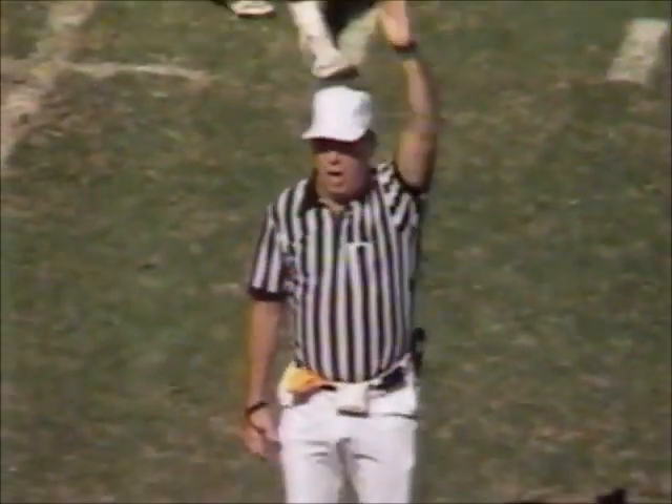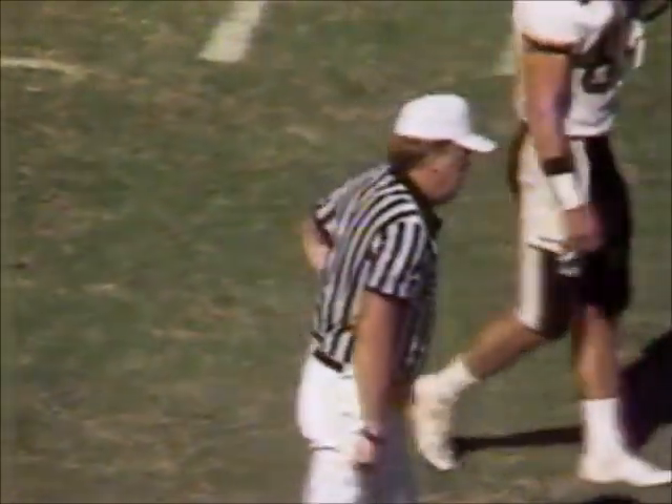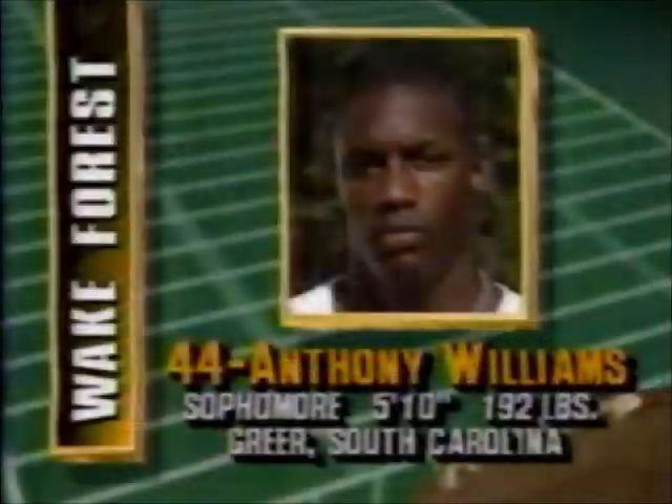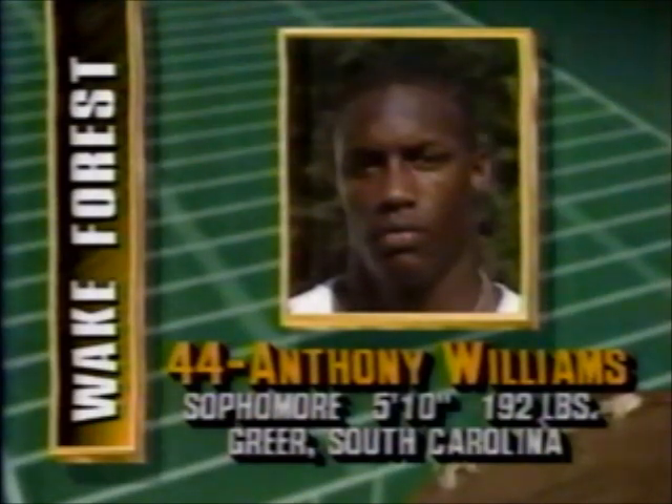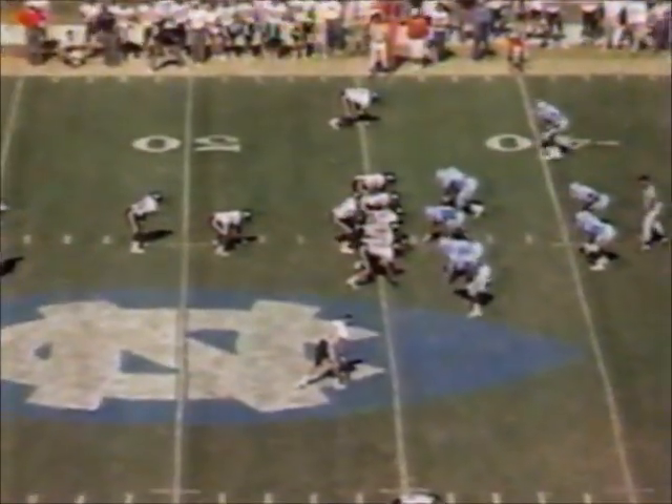Dead ball — late hit on the defense. 15 yards, first down. That makes it a big gain. Watch the effort by Anthony Williams: has to spin to find one opening, keeps his balance by putting his hand down, shifts that body weight again to spin away from a tackler — and then there's the late hit. Williams now over 100 yards on the ground — 106. Had a 45-yard touchdown last week in the tie with Rice.